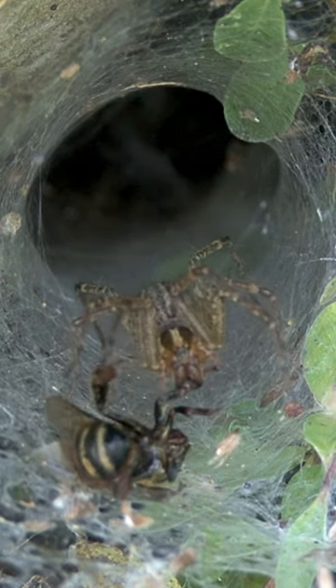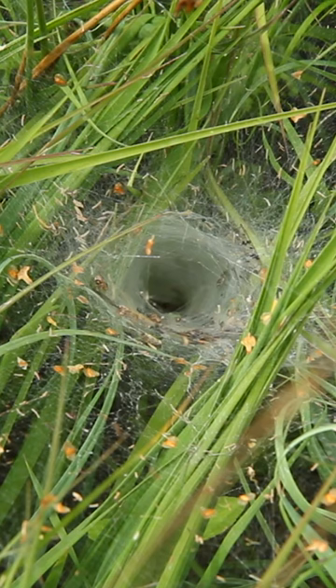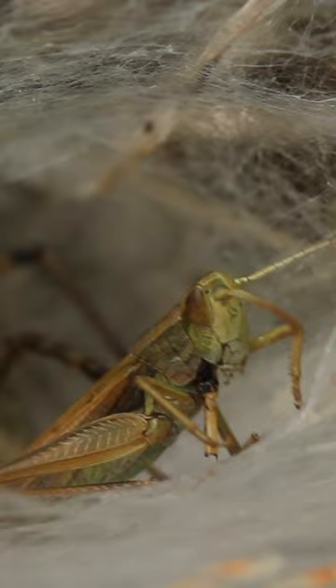Funnel weaver spiders of the Agelenidae family create a sheet-like web that is shaped like a funnel laying on its side. While the silk itself isn't sticky, the funnel is covered in a tangle of silks that entrap the legs of insects that may land on the funnel.